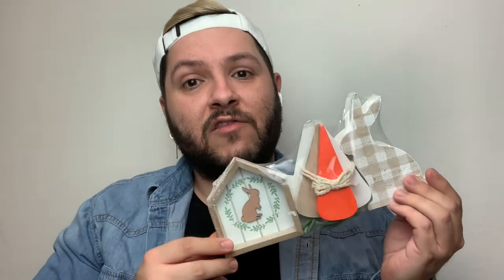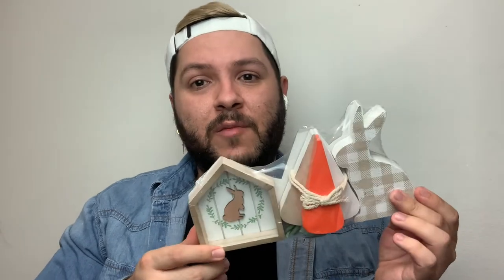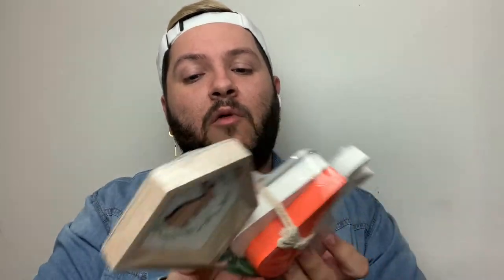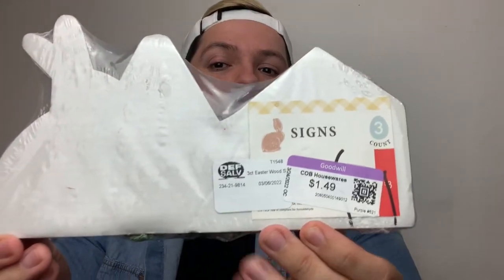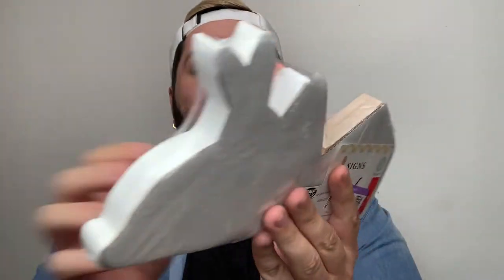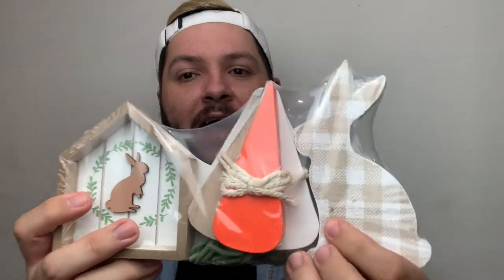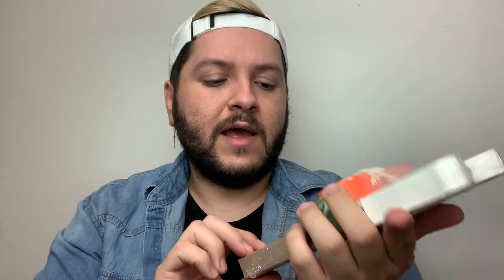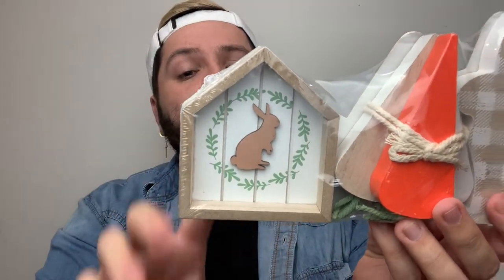Target always ends up in my Goodwills! I found the tier tray pieces I had been looking for at Target for a while and had given up on. When I found them at Goodwill I was so happy — and even happier about the price. I paid only $1.49. It comes with a cute little checkerboard plaid bunny, stackable carrots, and a cute little house with a bunny. You cannot beat that price — at Target it was originally $23.